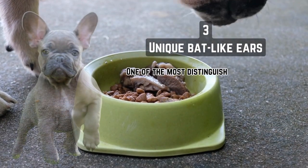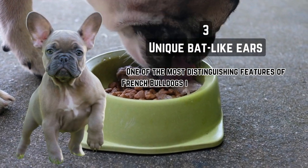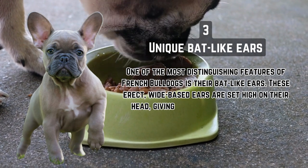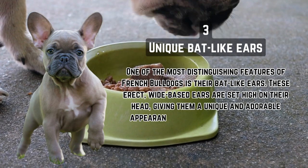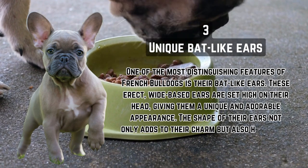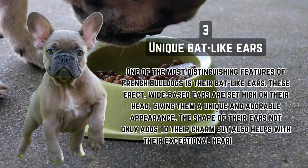Unique bat-like ears. One of the most distinguishing features of French Bulldogs is their bat-like ears. These erect, wide-based ears are set high on their head, giving them a unique and adorable appearance. The shape of their ears not only adds to their charm, but also helps with their exceptional hearing ability.